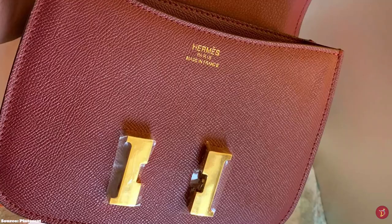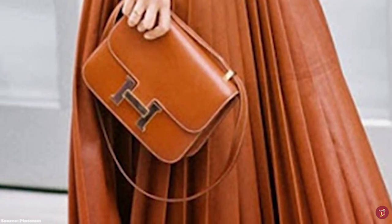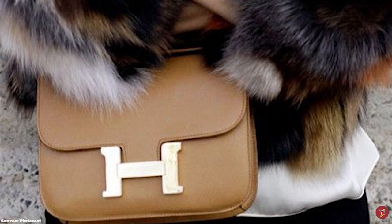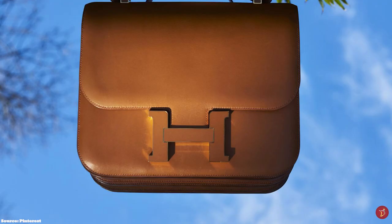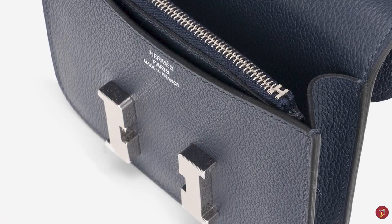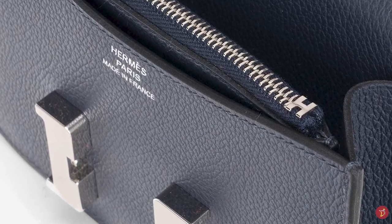Depending on the size, the Hermès Constance bag is offered with either a single gusset or a double gusset with a zipper and patch pocket, meaning the interior includes one single compartment or two separate compartments. This allows the customer to choose what best suits their needs. The Hermès Constance bag is available in a few sizes including the Micro 14, the Mini 18, the 24, and the wider narrower version called the Élan. Other sizes formerly offered included the 23, the 25, and the 29.